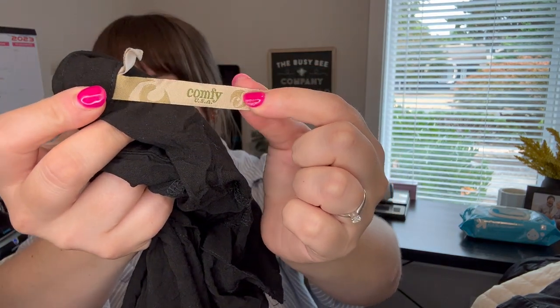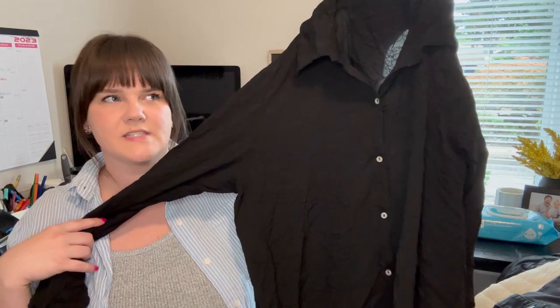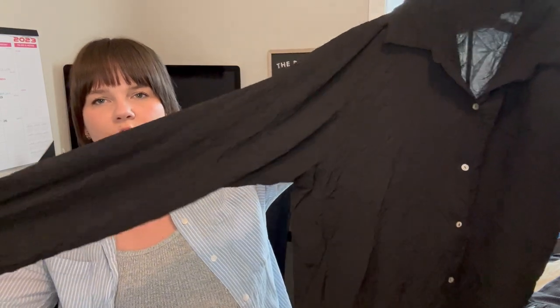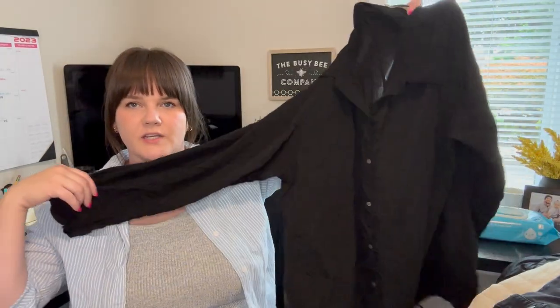Next is Comfy USA — a great brand I always pick up when I find it, specifically at the outlet. It's a size large and this one sold for $30 in about three days. If it's priced right it moves quickly — I've had a few priced too high that sat, and once I lowered the price they sold. It's a crinkle texture tunic button-up blouse with mother of pearl buttons. Very cute.